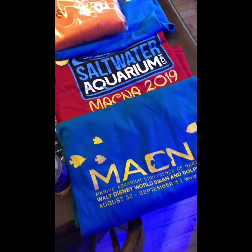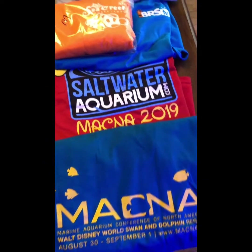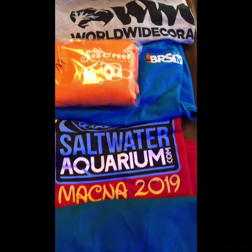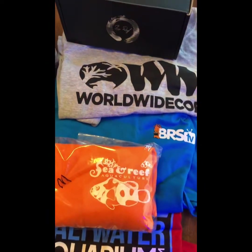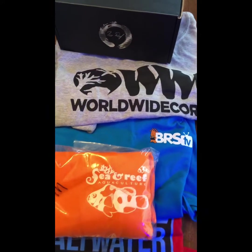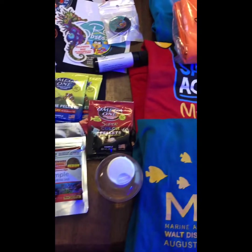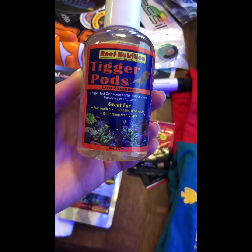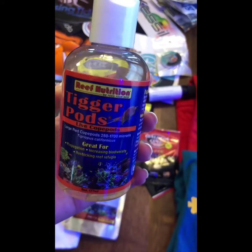So this is some of the stuff we picked up at MACNA. This was the official shirt that we got — we got a bunch of free shirts, probably too many. This is from saltwateraquarium.com, Sea and Reef Aquaculture, BRS TV, Worldwide Coral. We picked up a couple of fish food samples and these are tiger pods — live copepods.